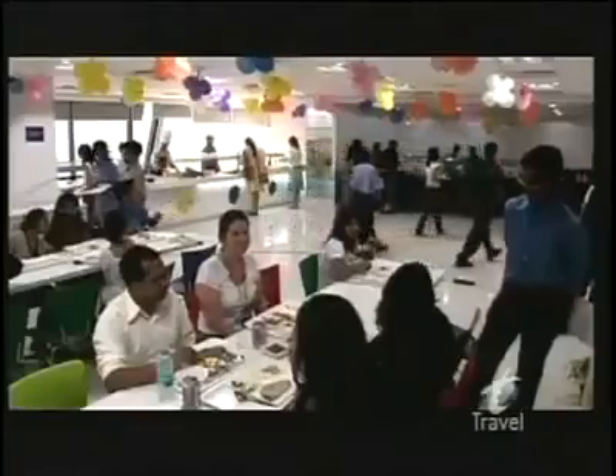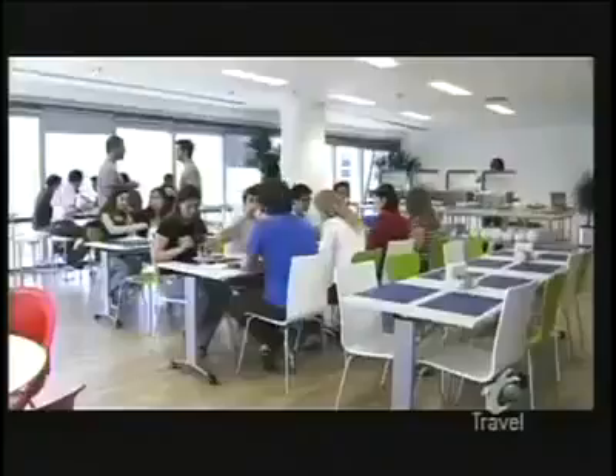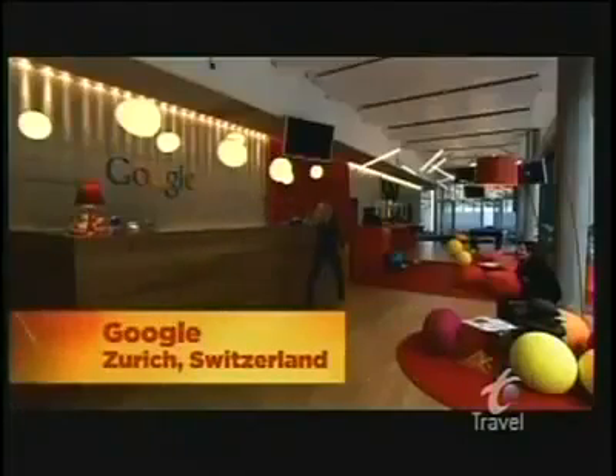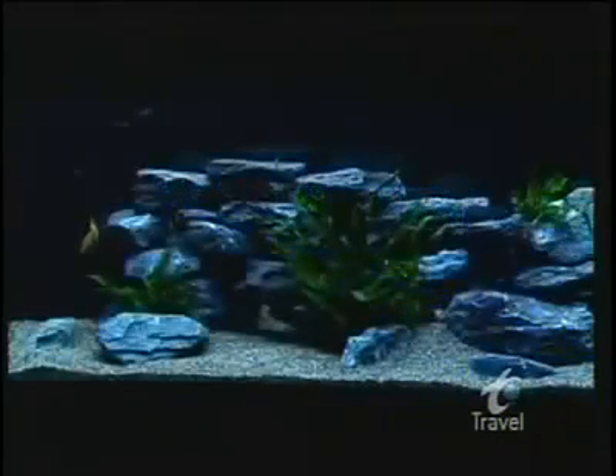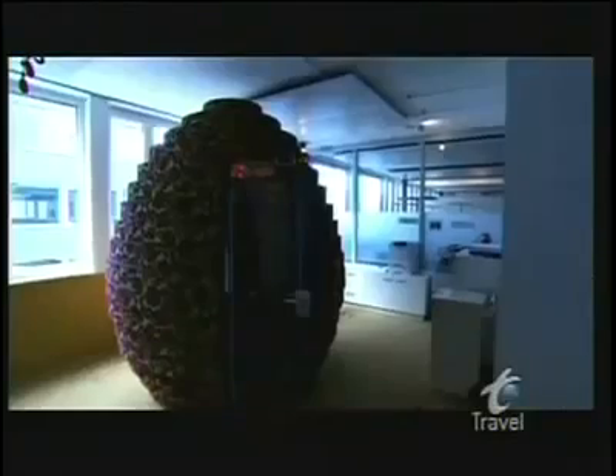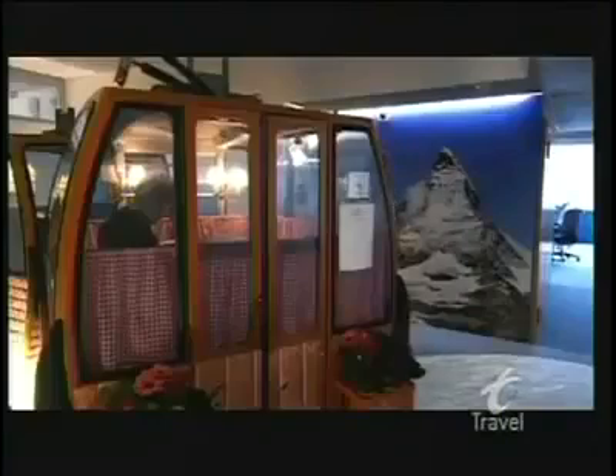But Google's most extreme international workplace has got to be Zurich, Switzerland. Google created this engineering office with one thing in mind — to keep their 400 employees happy. They brought in a psychologist to find out what would gratify these Googlers. The result: a lounge with an aquarium holding 1,850 liters of water to calm the minds of hard workers, and a Victorian Library for a change of scenery so Googlers can feel like they've escaped the office on their coffee break. When they want a little privacy, they can go into one of 100 different pods with themes ranging from a Swiss chalet to an igloo satellite.